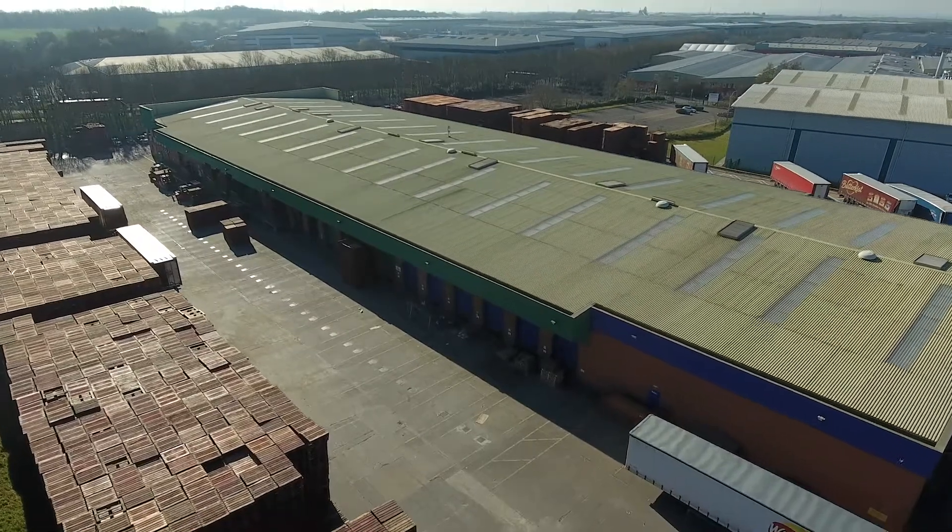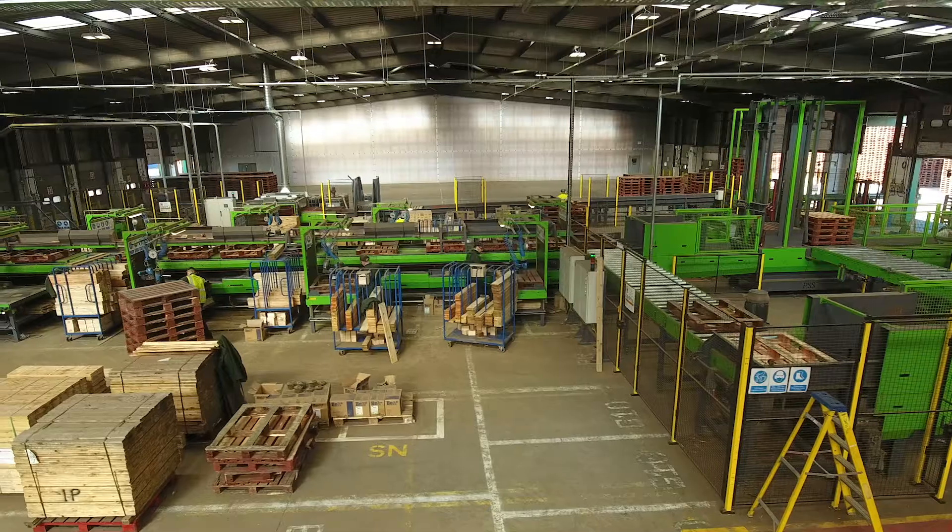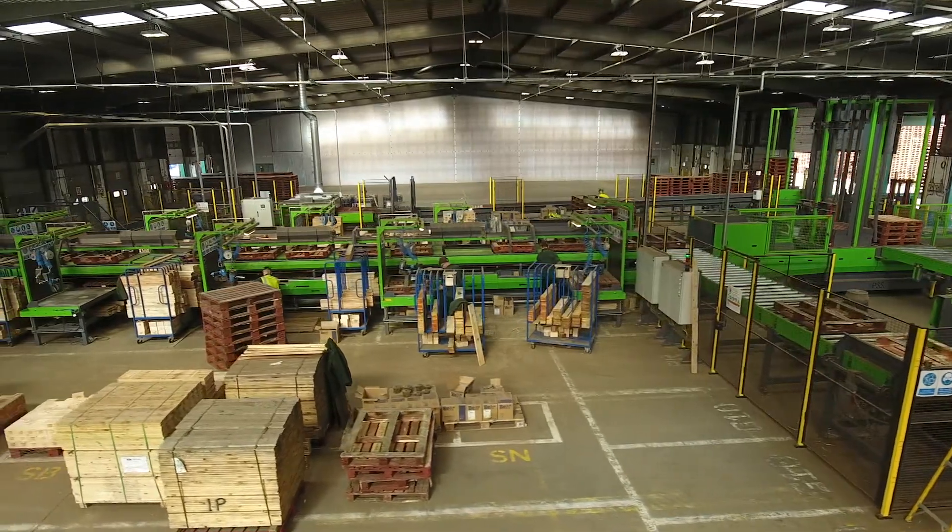My name is David Farron, I work for IPP. We are here in Barden Hill at the IPP James Jones facility in Epping. For IPP, this is the first facility within the UK that we have that's fully automated.